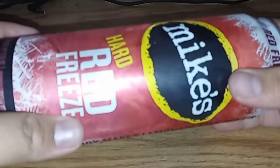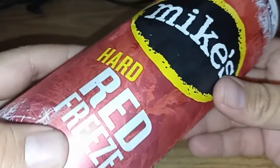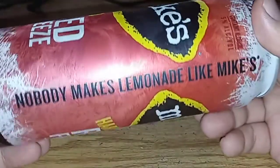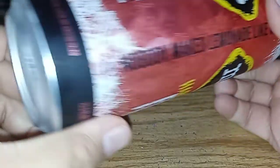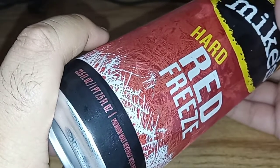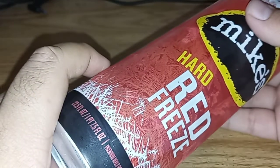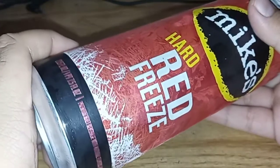Hey you guys, let's do a review of the moment. I got the Mike's Hard Red Freeze. Nobody makes lemonade like Mike's. And I brought this from Bottles Up Liquor Shop — it's a brand new liquor store right here in the Elk Grove area.